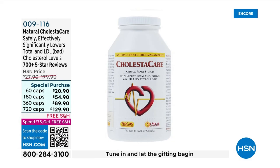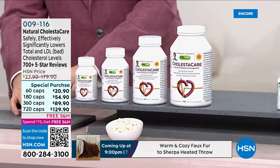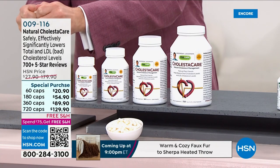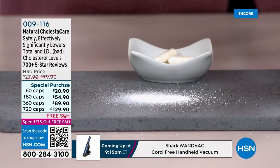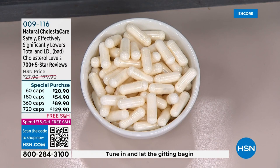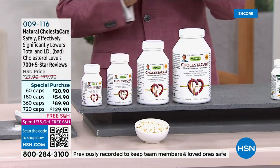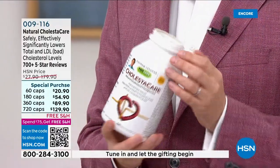Cholestic Care is designed to help reduce cholesterol levels — doing it naturally. The claim of reducing cholesterol levels is typically only legal for drugs or medications. However, the unique ingredient in Cholestic Care is one of those exceptions — it has actually been accepted and approved to make the medical claim that it lowers total cholesterol, lowers LDL cholesterol, and helps reduce the risk of heart disease.